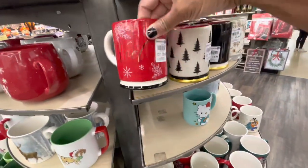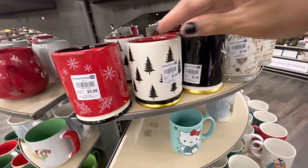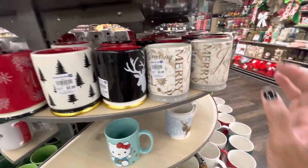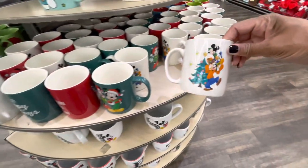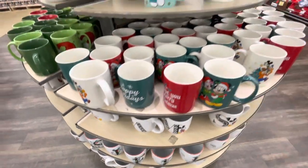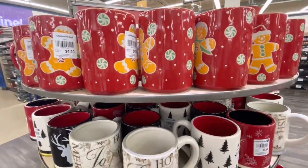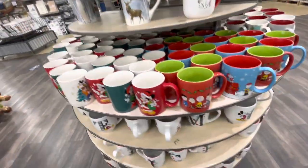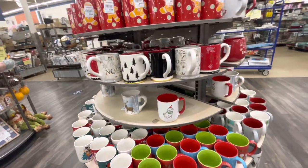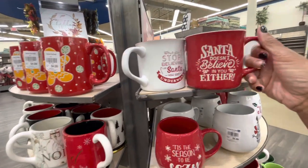They have really pretty ones that say 'No-L' - I'm loving the detail at the bottom - these are $5.99. They have the Christmas trees. They have Disney ones - Mickey and Minnie - 'Wishing You a Merry Christmas.' The one with the gingerbread hat and the ones without the hats. Here is the Peanuts gang - Snoopy and Charlie Brown - different colors on the inside. This one says 'When You Stop Believing in Santa You Get Underwear' and 'Santa Doesn't Believe in You Either.' Really cute.